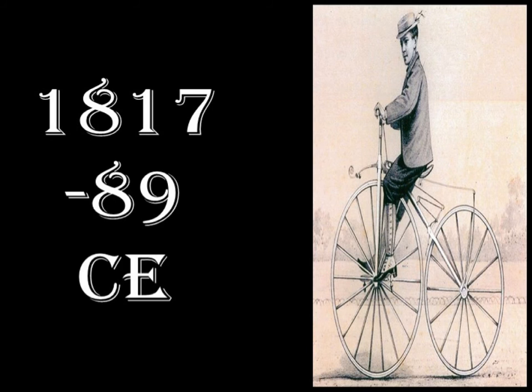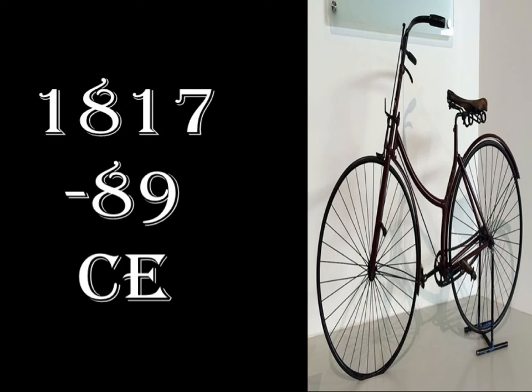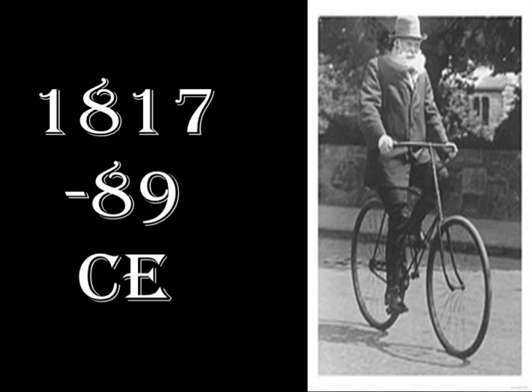In the early 1860s, Frenchmen Perrier-Michel and Perrier-Lamont created the velocipede, the first to go into mass production. Then you have the penny farthing, of course, which then led to the safety bicycles with seats lower down. John Dunlop added the pneumatic tyres in 1888 for a smoother ride.